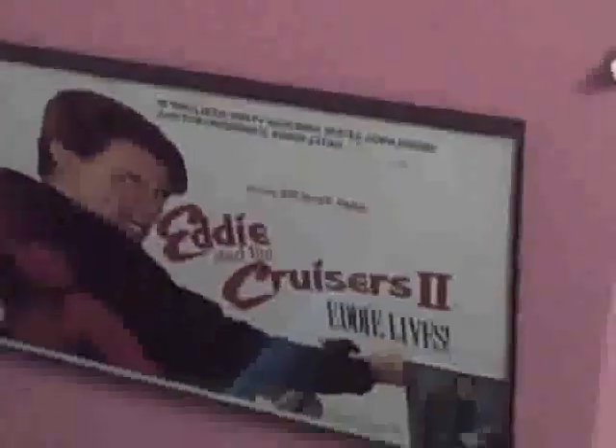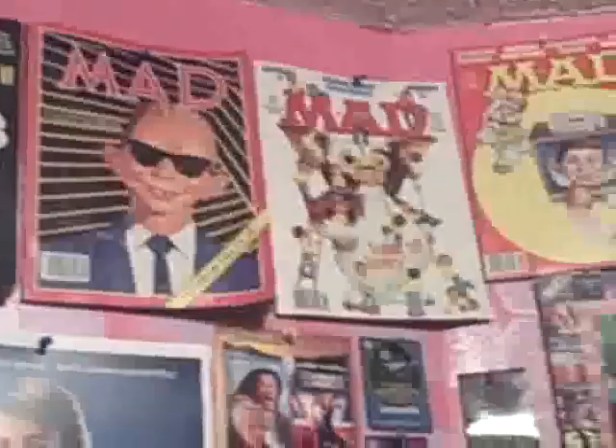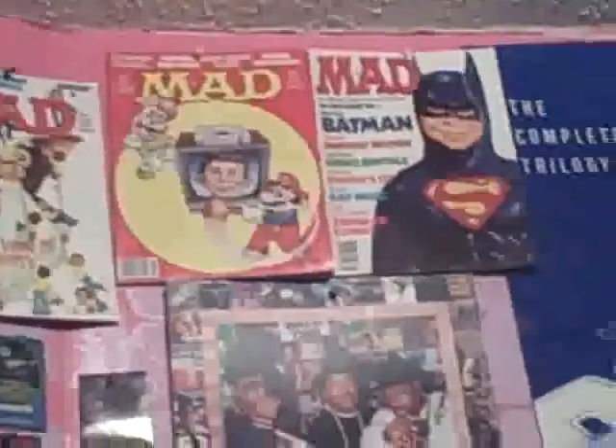Eddie and the Cruisers 2 poster with the original Michael Perret - the guy who played Eddie Wilson. A little card that I got, I figured it was good with the frame, so why not. And then classic Mad Magazines from the 80s and all that. So many good things.